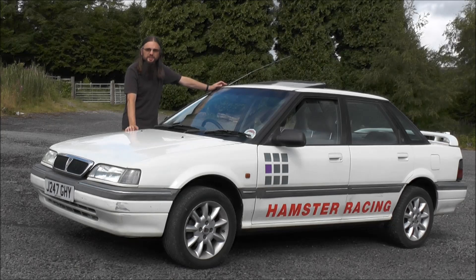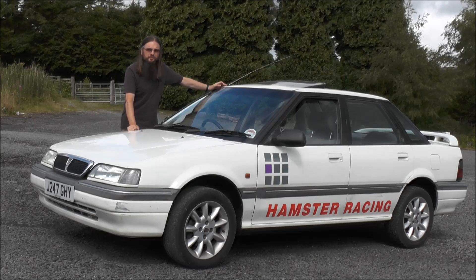I've been out on a random car spending spree again. I went out to get a Rover 600 and I came home with this - this hamster-racing Rover 416 SLi. What on earth was I thinking?